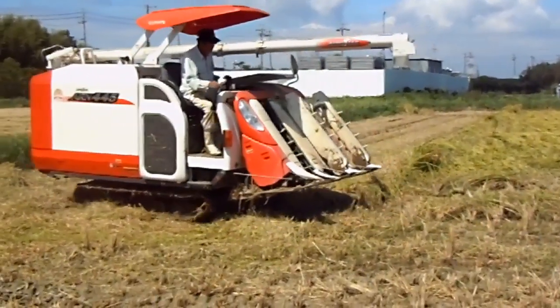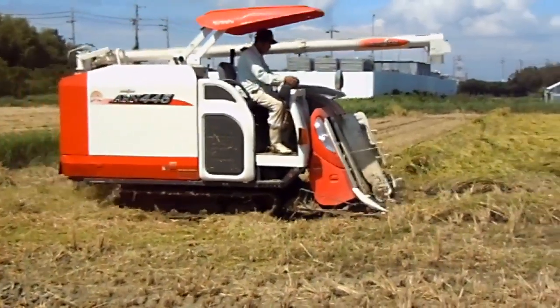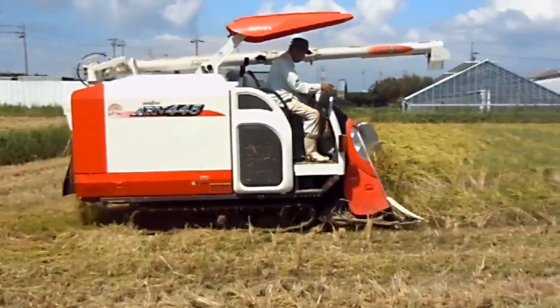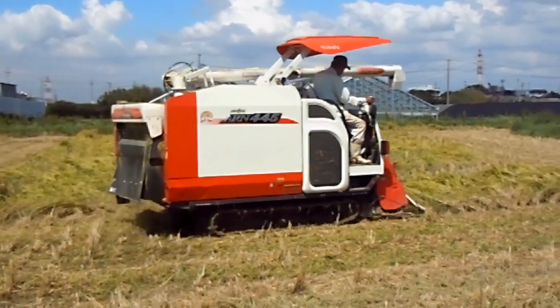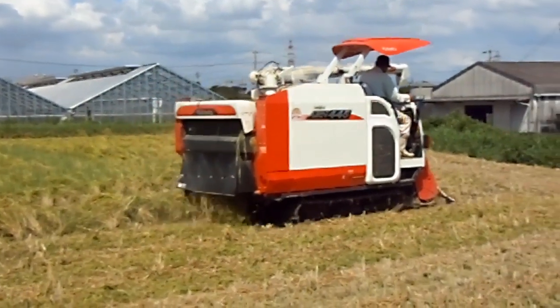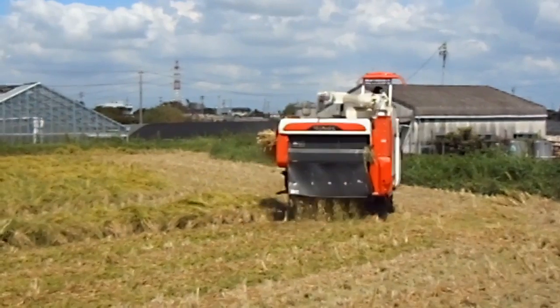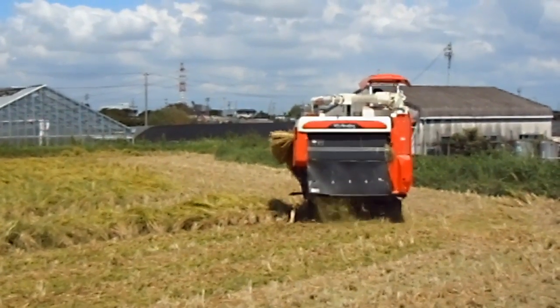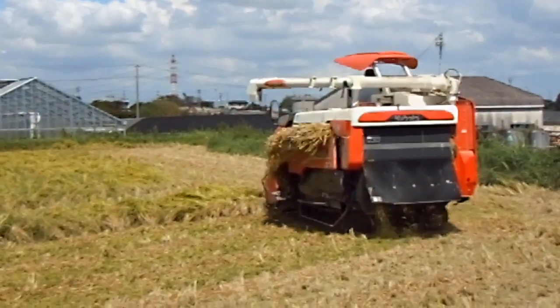Hey guys, another video for the nature in Japan playlist. After the typhoon video, I was asked if the rice gets knocked over can they still harvest it? The answer is yes — look. And the other question I get asked quite a bit is how do they harvest rice in Japan now? The answer to that is check this out.